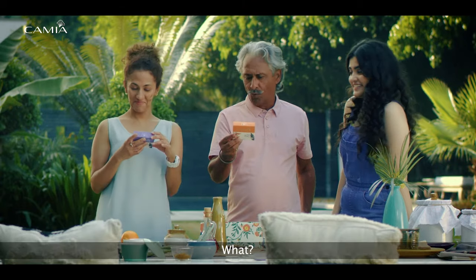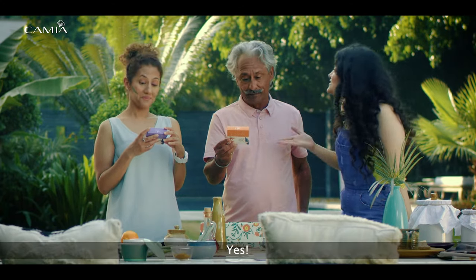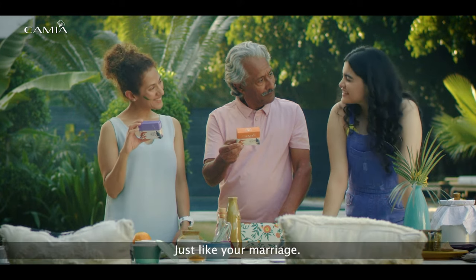What? Well, nature has benefits, but combined with science. Yes, it's a harmony between nature and science — just like your marriage.